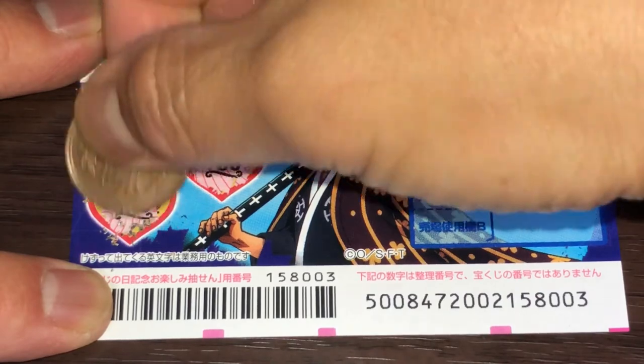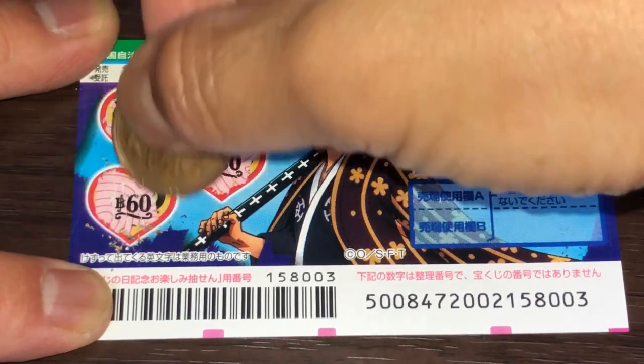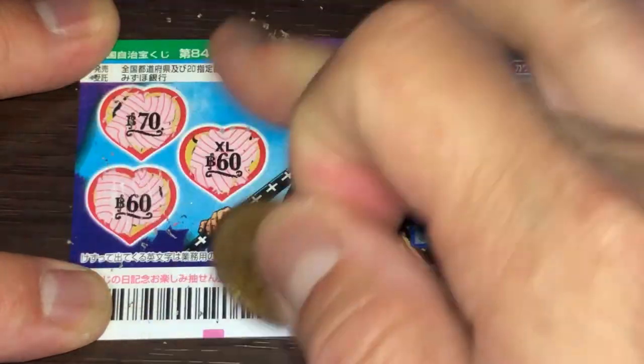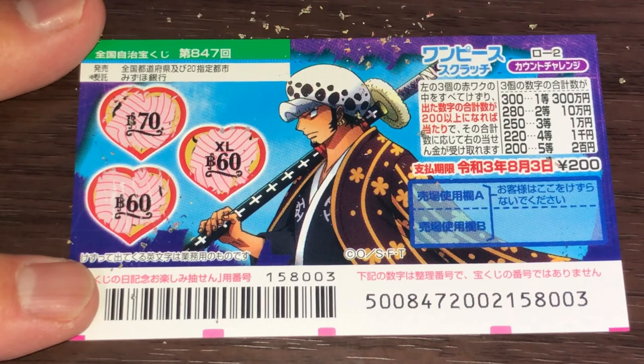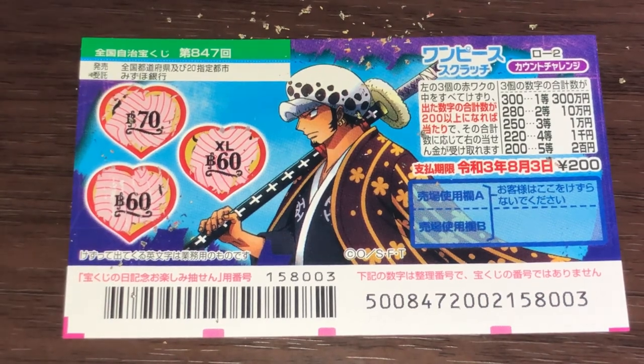Oh no — 60. Darn. I have only 190, so I lost. Well, that's it for this video, guys. Thanks for watching and good luck! Bye!